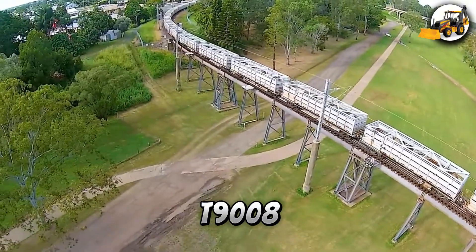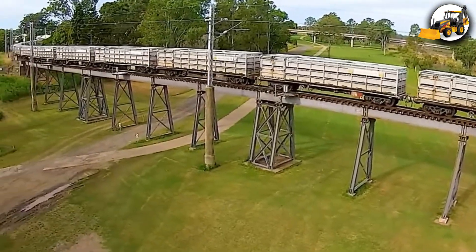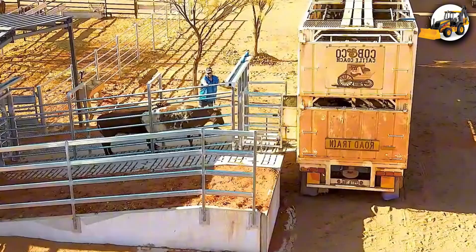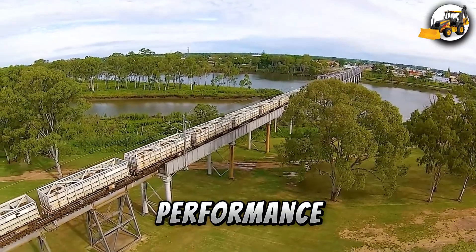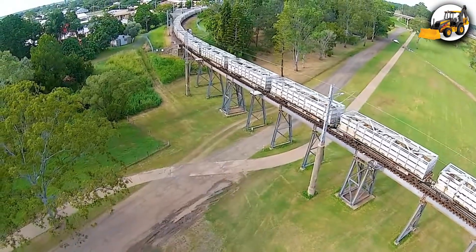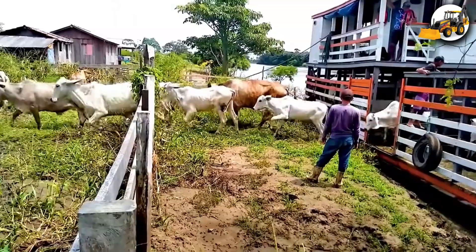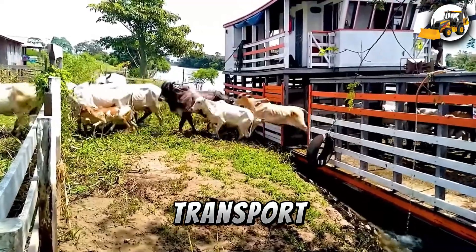Meanwhile, over at the rail yard, the T9008 livestock truck, powered by a 500-horsepower engine, prepares for farm deliveries. Built for performance and safety, it makes transporting animals quick and smooth. On water, a specialized livestock vessel cruises ahead, its 600-horsepower engine ensuring stable, reliable animal transport across long distances.